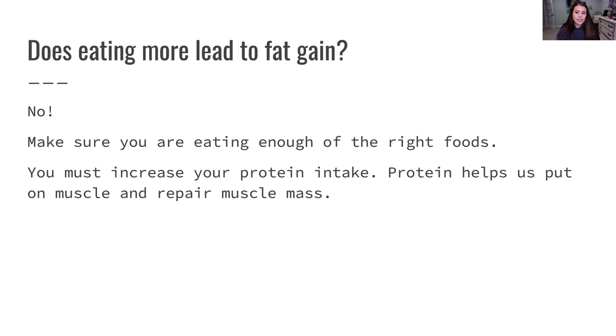Making sure you're eating enough of the right foods breaks down into macros. Are you eating enough protein? Are you eating enough carbs? Are you eating enough healthy fats? You must increase your protein intake because protein is going to help us put on muscle mass and repair muscle that's torn when you exercise. When you exercise, you're actually making little micro tears in the muscle. Protein is what rebuilds that and helps the muscle build and grow — like the glutes.